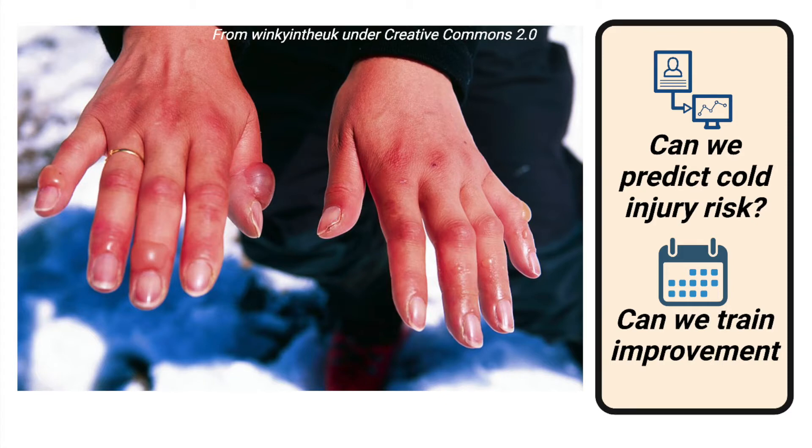Indeed, during the Second World War and fighting in Western Europe, it was estimated that 10% of American casualties were actually due to cold injuries like frostbite. Given this risk, there is a lot of interest in both predicting who might be most at risk for cold injuries, and also in ways to reduce these risks.